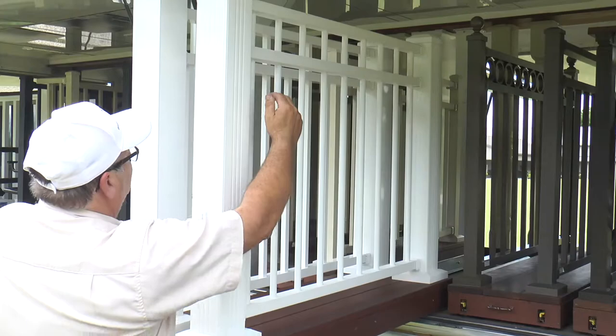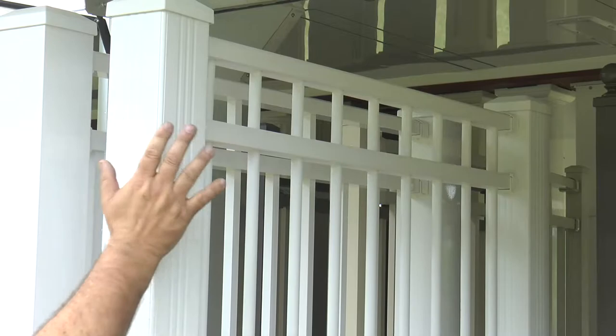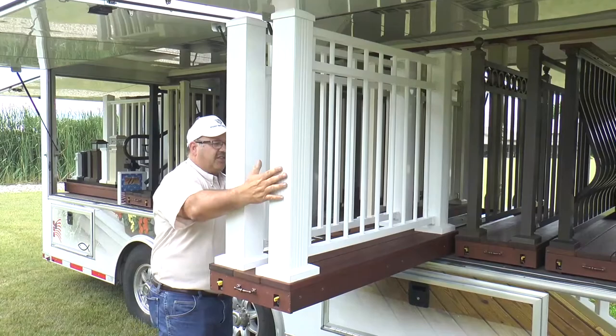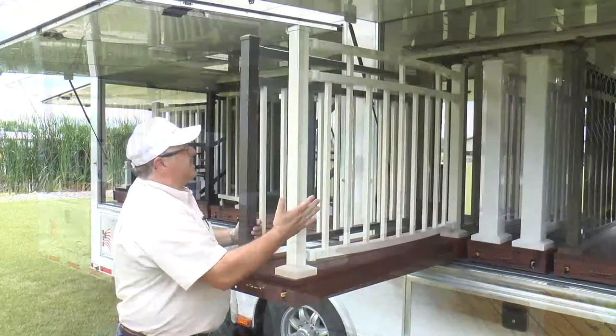This model has a long baluster and a short baluster, with the short balusters located at every baluster-to-rail connection point. Model C32 has short balusters between the mid rail and the top rail at every second baluster-to-rail connection point.